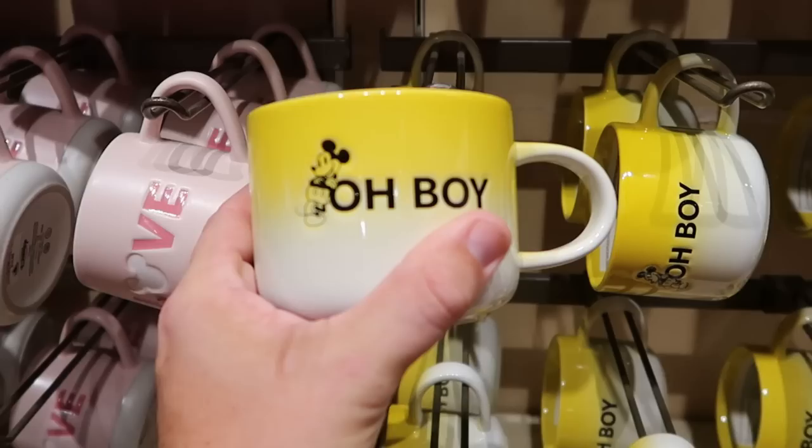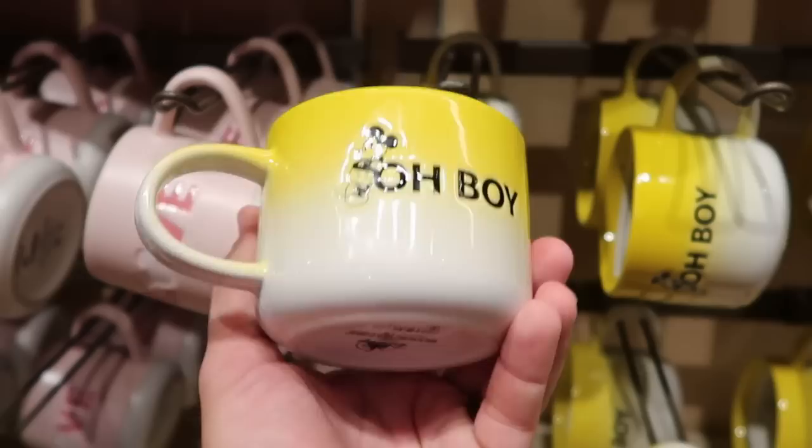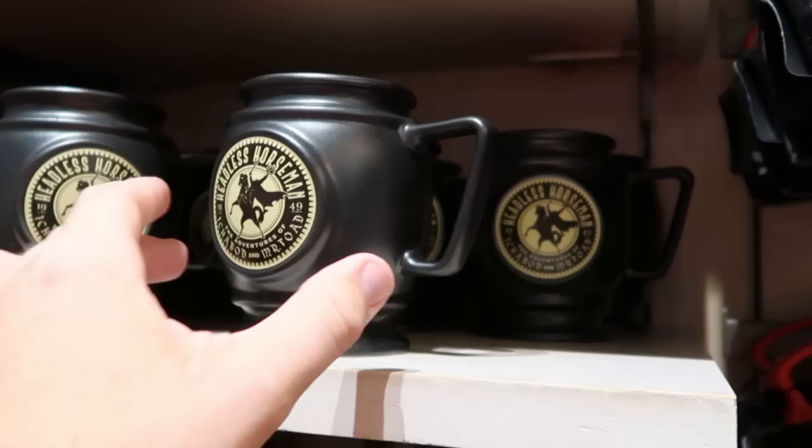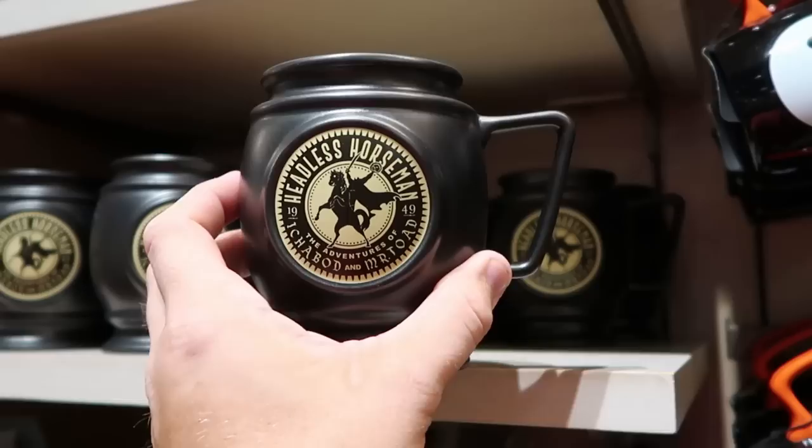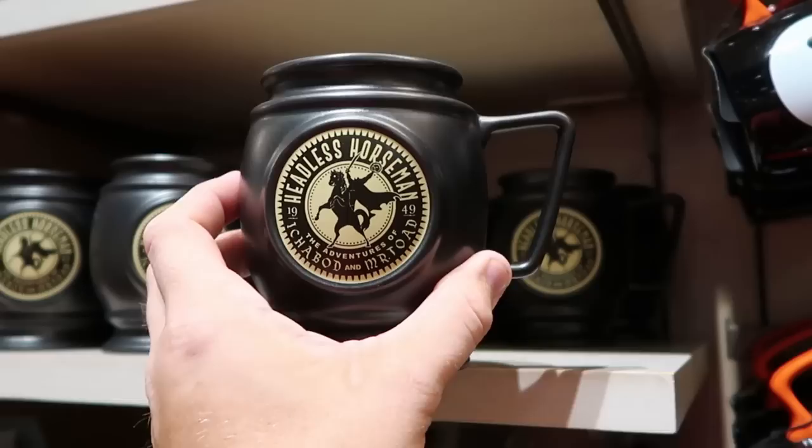Right next door is a really nice new offering as well - it says Oh Boy, you got Mickey Mouse kind of indented on there, on both sides. $16.99 for them. There's even a few other brand new coffee mug offerings - look at this one with Ichabod and Mr. Toad, the Headless Horseman. $19.49, the graphic is on both sides - very unique, I like the size and shape. $19.99 for that one.